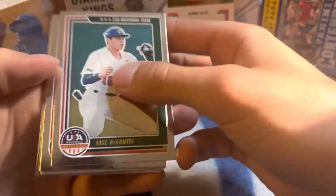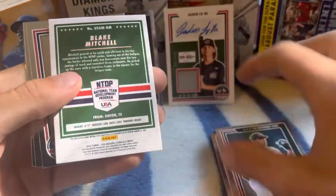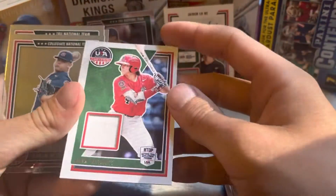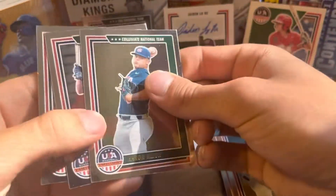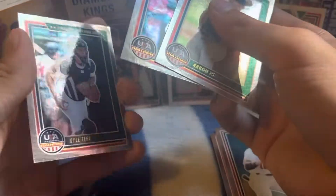We have Jace DeSantis, Debo Hughes, Blake Mitchell, Jersey Card — which I already have this one. And then we have Aaron Nixon, Drew Jones, and Kyle Teal.